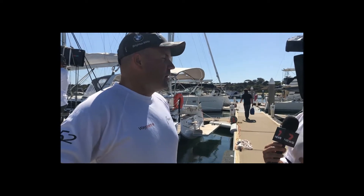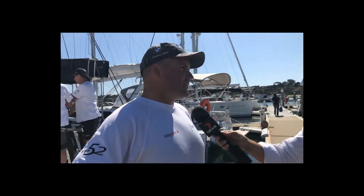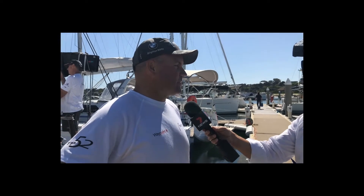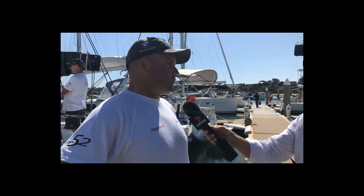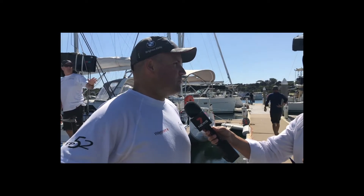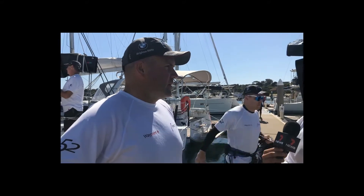You're a red-hot favourite for the race today — any pressure on your shoulders? Look, there is another 50-foot boat. We've only had the boat for about six or eight weeks, so we should do okay, but there is competition, and I think if we go the wrong way we'll probably pay for it.